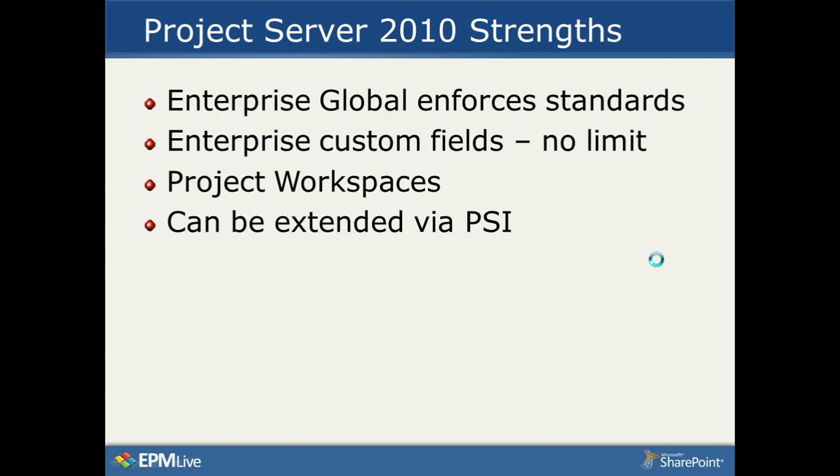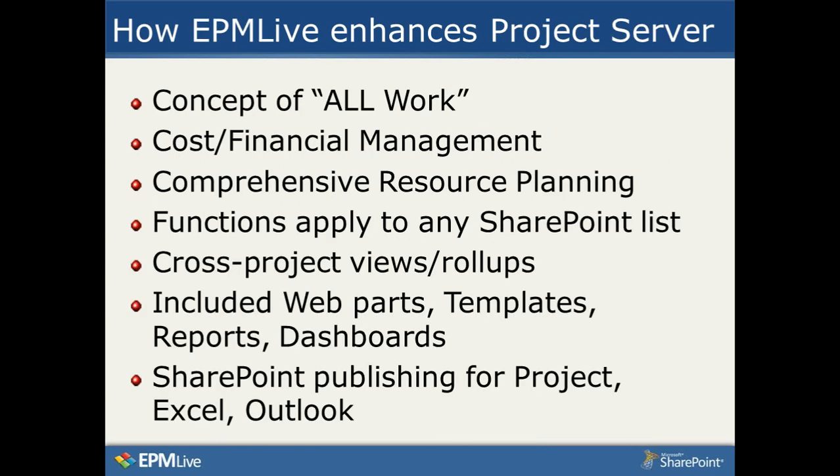Several of our customers have taken advantage of the fact that cost and resource management functions can be applied to any SharePoint list. For many Project Server customers, what they find very attractive is that not everything has to be a project, task, and resource assignment. You can actually do a budget on a document, or a resource plan on a major change order. We have a series of web parts, templates, reports, and dashboards which come with the system and which you can easily modify.